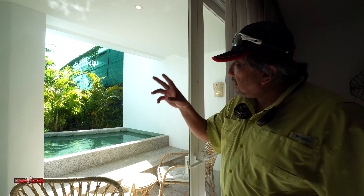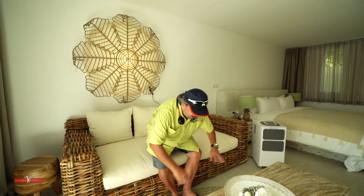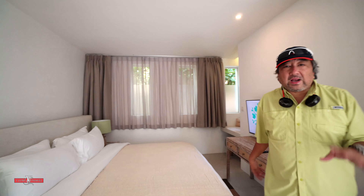This is the second room — it has its own little balcony with lovely greenery over here. Right over here you have a lovely sitting area, very comfortable, and another super king-sized bed.